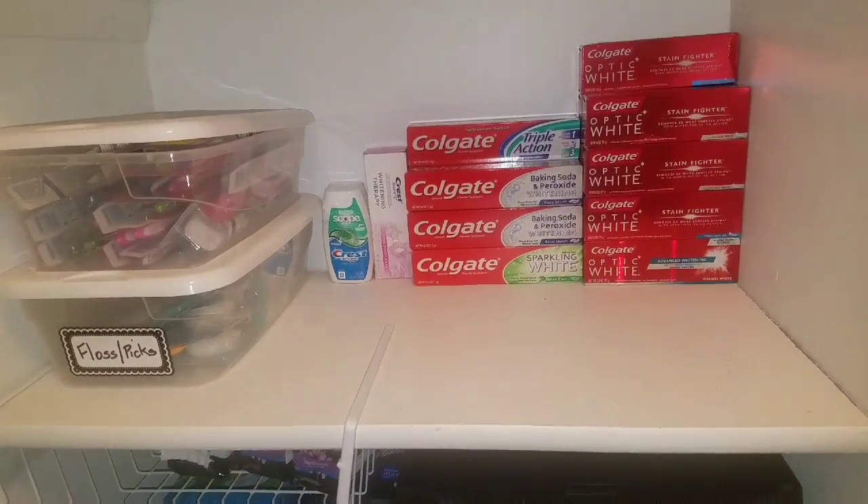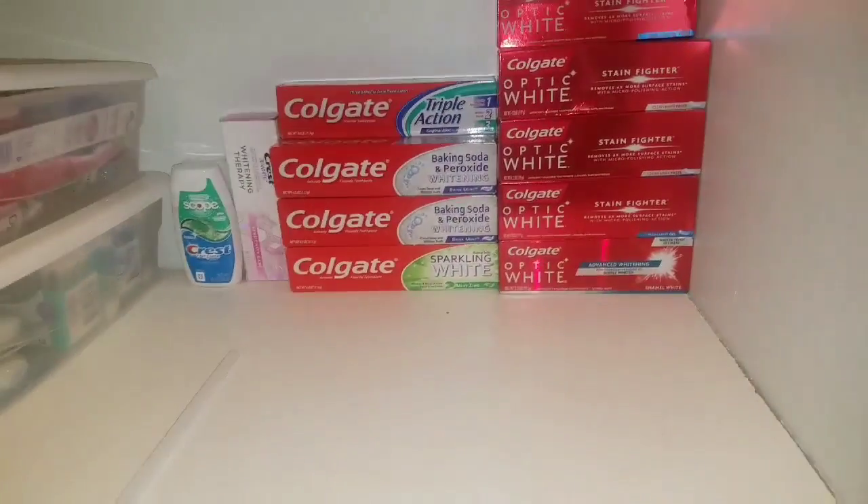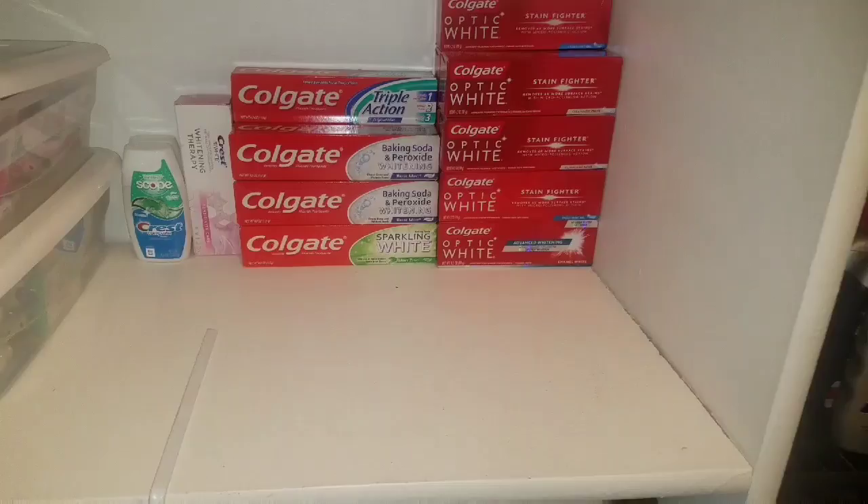Then I have my lotions. And this is the toothpaste and toothbrushes. As you can see I have plenty of room for more.